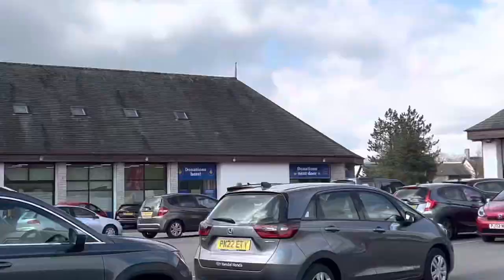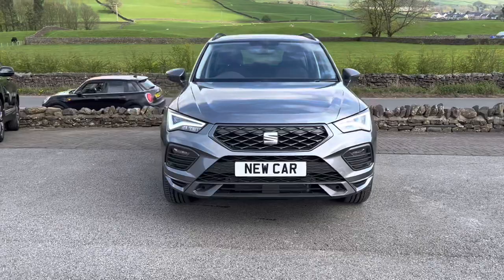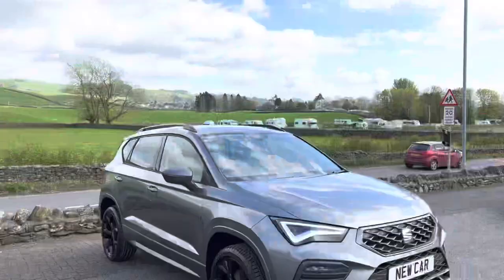Hello everyone and welcome to the Kendall's there YouTube channel. My name is Sam, the internet specialist. I've got a very exciting video to show you because I'm going to be showing you the first one advertised in the country — this is the new FR Black Edition Ateca. It's a brand new trim model with a really great specification.